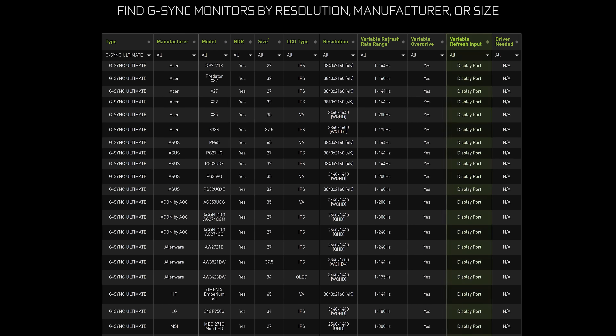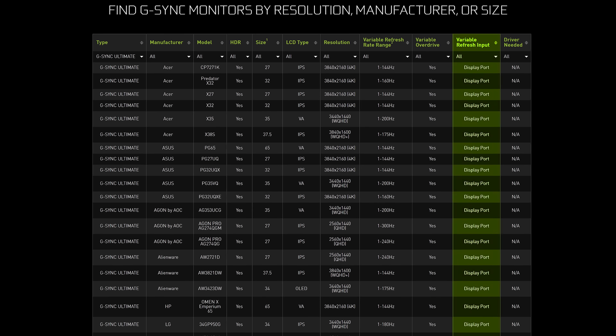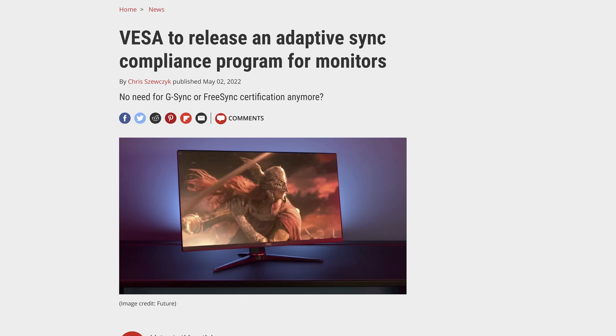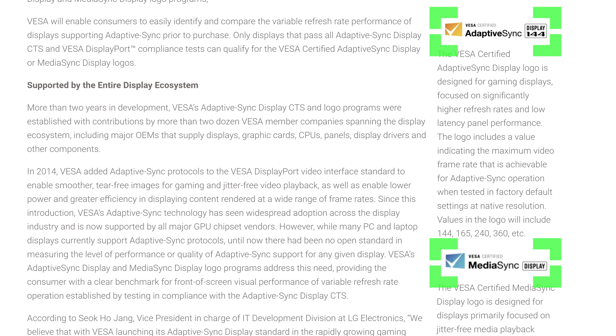If you want to use NVIDIA's full implementation of G-Sync, you have to use DisplayPort, as it doesn't work over HDMI for the time being. DisplayPort also supports VESA's new Adaptive Sync certification program, with the goal being to inform you quickly — by the use of a spiffy logo — whether the monitor's variable refresh rate technology will reliably work across a wide range of frame rates.